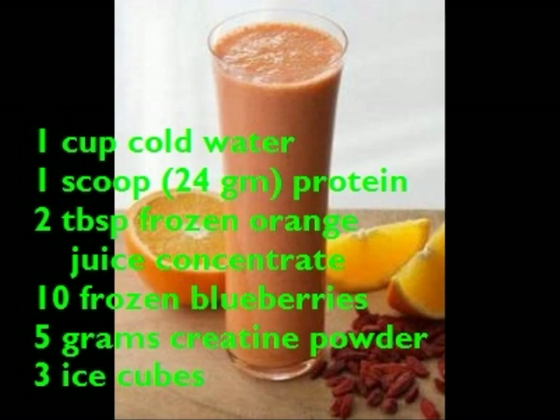The directions: pour cold water into a blender, then add protein powder and blend on medium speed for about 15 seconds. Then add frozen orange juice concentrate, blueberries, and creatine. Blend 30 more seconds, add ice cubes, and blend on high speed until smooth, about 30 more seconds. Then pour into a glass.